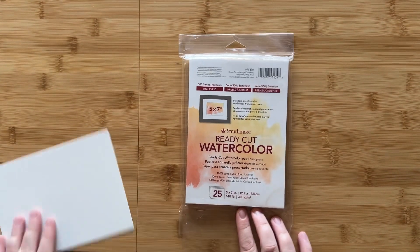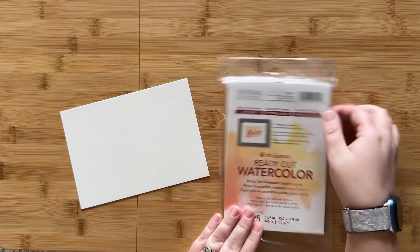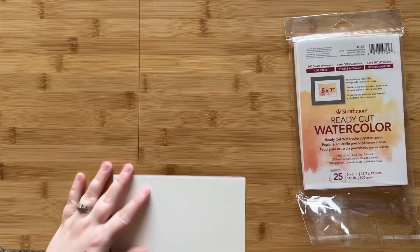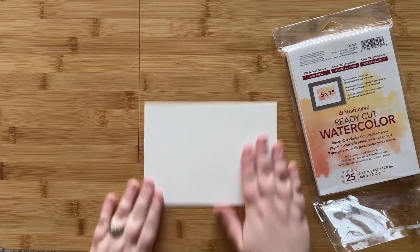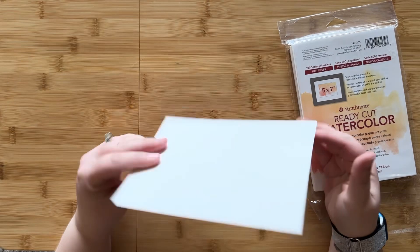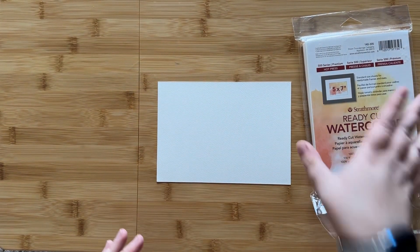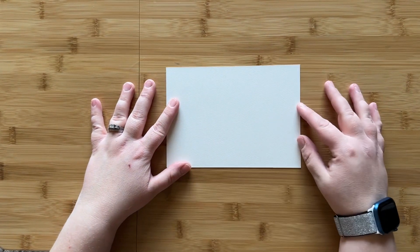What I'm going to use today is Strathmore ready-cut watercolor paper. This one is hot press in their 500 series, five by seven. I bought this when I was beginning watercolor last year. I just know that I like it — it dries really fast. If I want to go back and watercolor these later, I can. I just wanted to make sure that I had a piece that laid flat rather than trying to do it in my sketchbook.